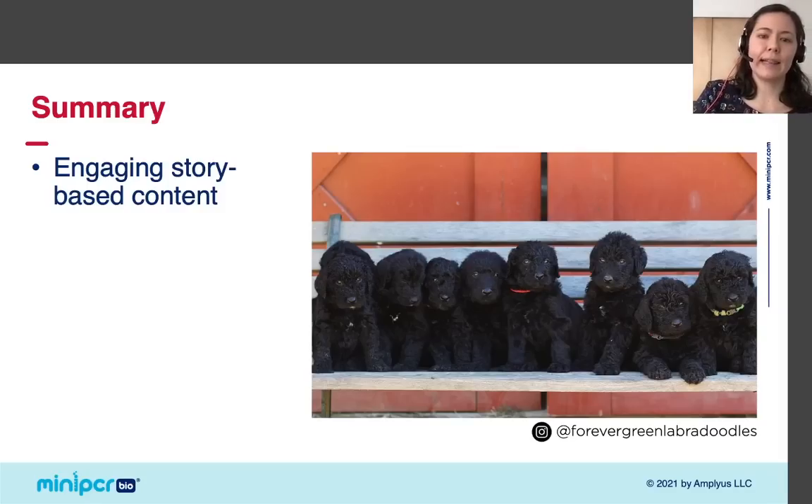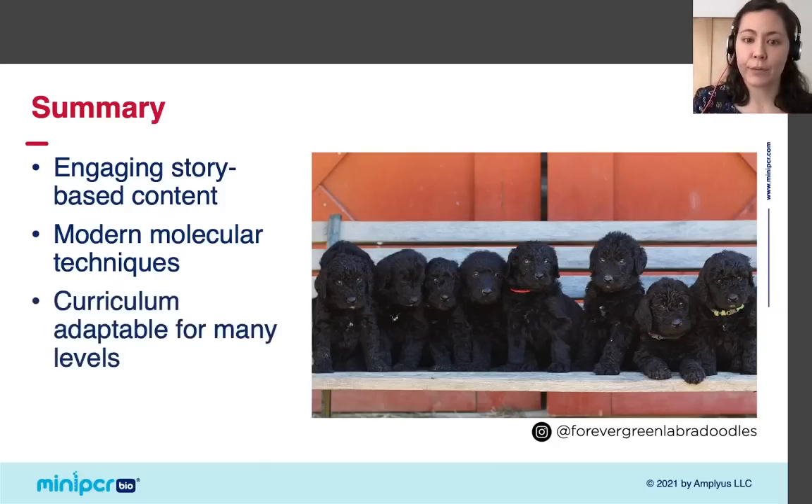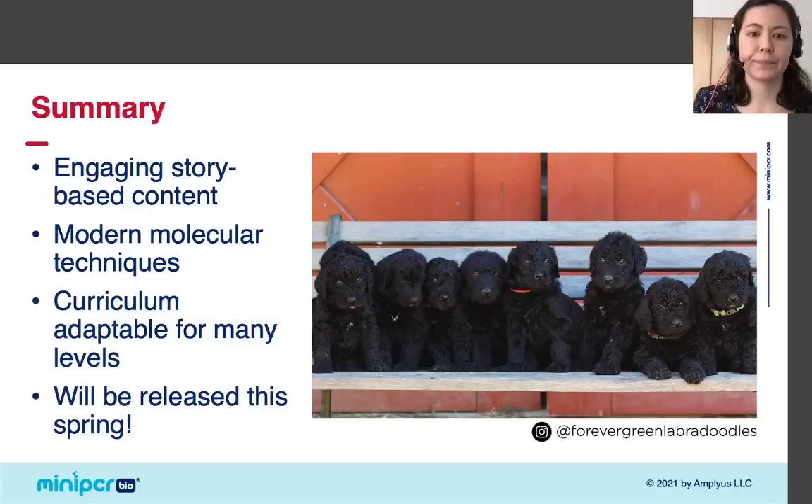To summarize, I love this lab because I love dogs, but it really does have a lot going for it. While the story might seem a little silly, the lab gives students hands-on experience with modern molecular biology techniques. The curriculum could work for many levels — today we took a really introductory approach focused on the relationship between RSPO2 genotype and furnishings phenotype, but the lab also has more challenging questions considering the inheritance of two genes that both affect a dog's coat, as well as pedigree analysis. I encourage you to sign up for the miniPCR mailing list so you can get a notification when the lab is available this spring.